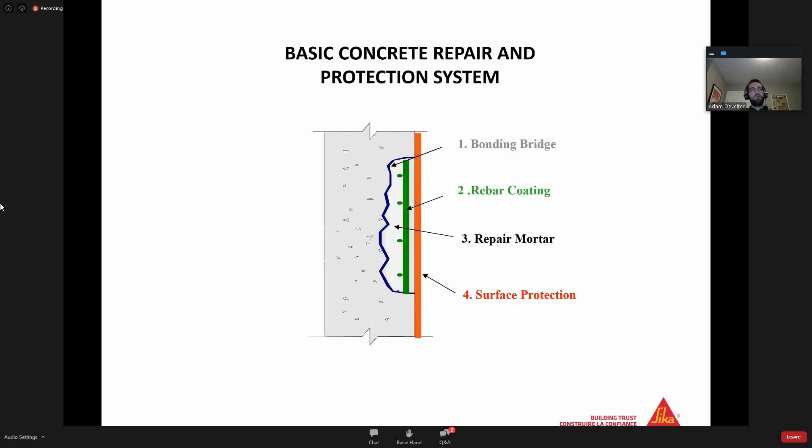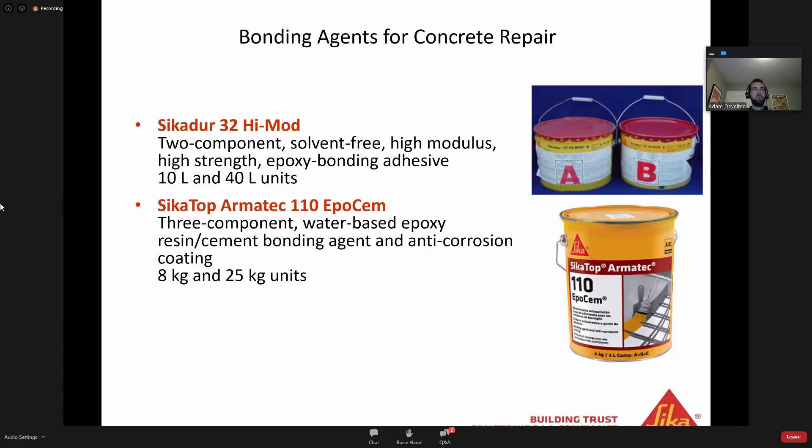Now that we've talked about CSP profiles, expectations from ICRI, how to saw cut and define a patch, prepare to the right CSP profile, and get the surface SSD, you're ready to fill that area in. A basic concrete repair and protection system is comprised of: one, a bonding bridge or bonding agent; two, rebar coating - not always necessary for every patch, but could be; three, a repair mortar; and four, surface protection.